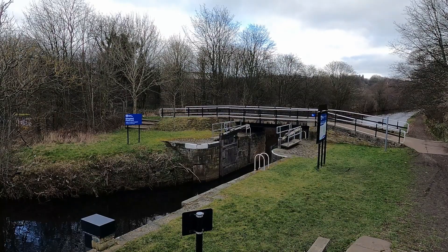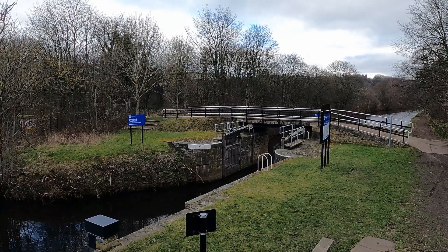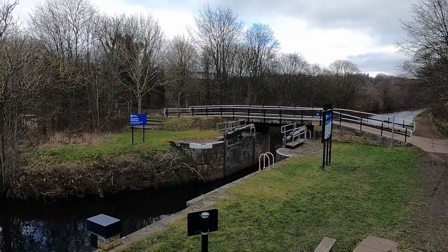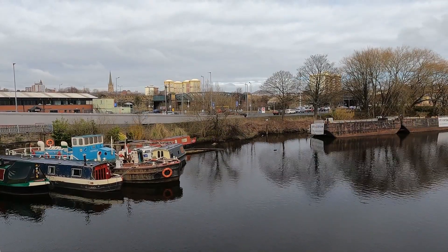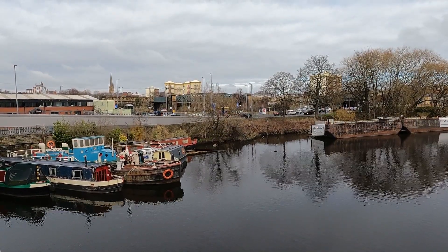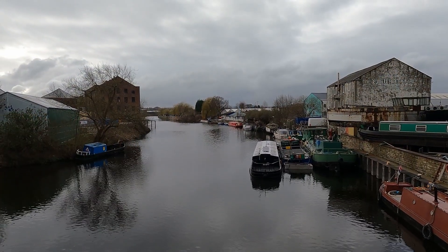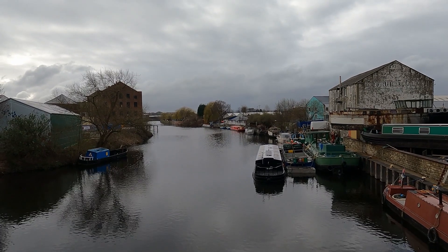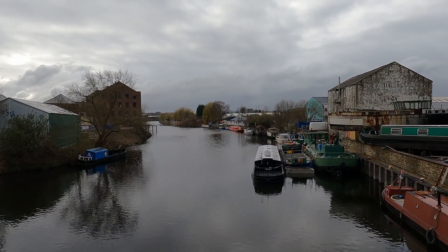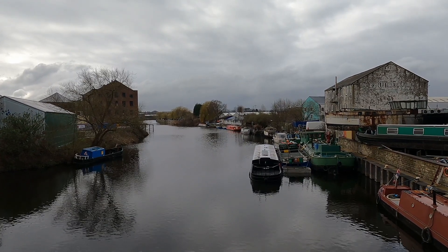We can continue to trace the original course of the river, though there are numerous places where the channel is split or its course changed. The city of Wakefield is the last major settlement we will pass through on the Calder. It was the waterfront and waterways that allowed Wakefield to prosper in the early ages, with transport links allowing it to be a hub of industry, lined with mills and warehouses, maltings and other businesses.